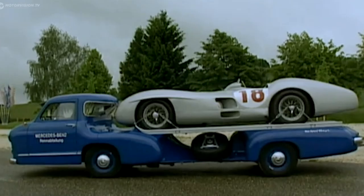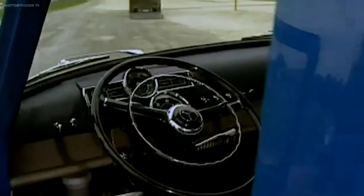So, what do you think about Jay Leno's incredible truck collection? Which one is your favorite? Let us know in the comments below. And until next time, thanks for watching.